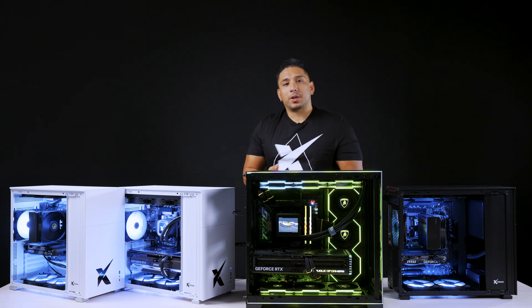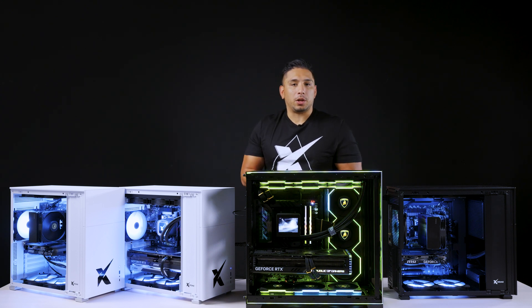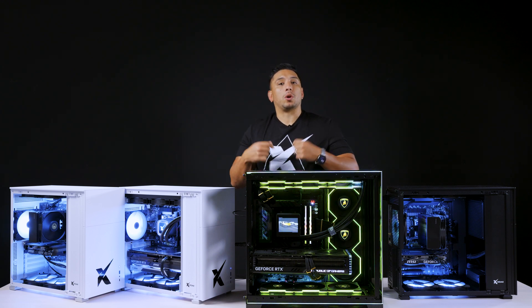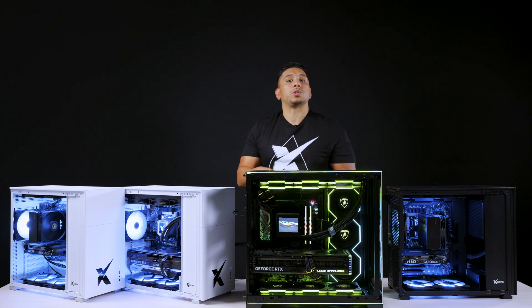Starting off with custom configurations, I want to talk about some things to keep in mind when picking your choices. On the website we've categorized things into AMD and Intel, so first you need to pick your motherboard — this is the foundation of your processor choice. If you're trying to switch from AMD to Intel or vice versa, make sure you're first picking the motherboard that goes along with the processor you're trying to pick.